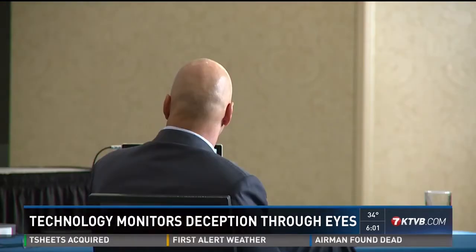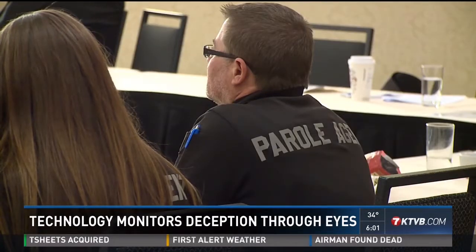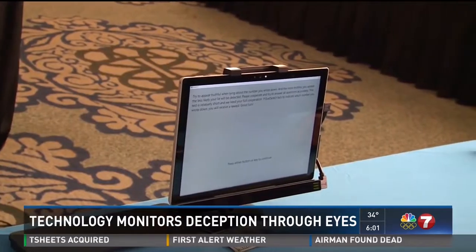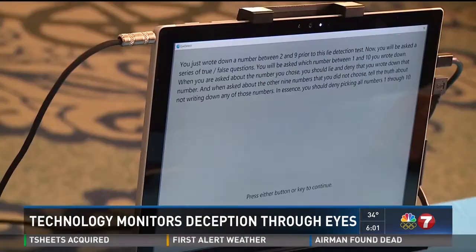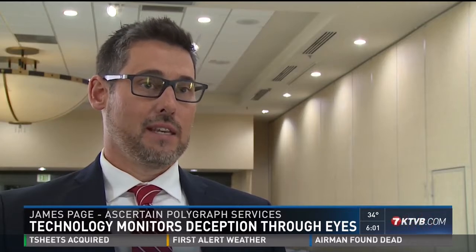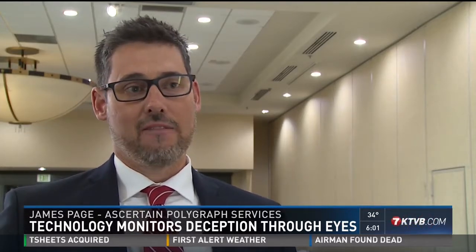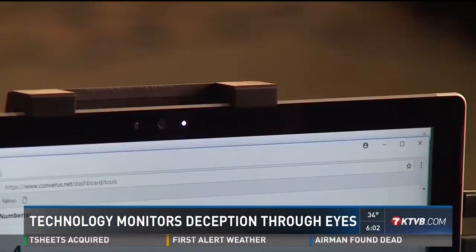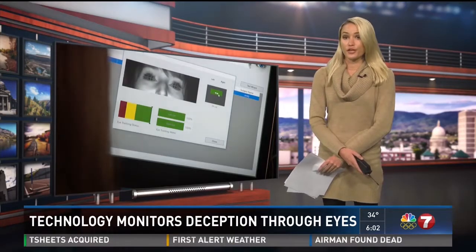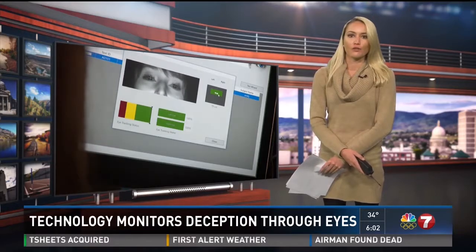For a demonstration, Harris asked volunteers to pick a number and purposely lie while taking the test to see if their deception was detected, and it worked. James Page, a polygraph examiner with Ascertain Polygraph Services, says this fully automated test is a very useful alternative when a polygraph test isn't the best option. Polygraph is a technology that requires the skill of an examiner, somebody who's highly trained with special education. The test takes 30 minutes, and results are ready in five minutes. Along with the Boise Police Department, Harris hopes more Idaho agencies will get on board. Eye Detect is used in 34 different countries around the world, primarily in government and law enforcement agencies.